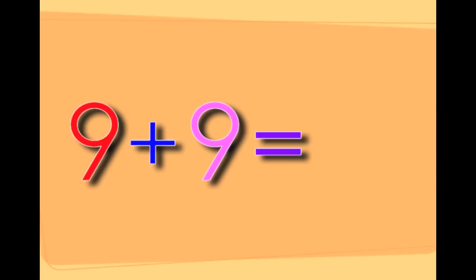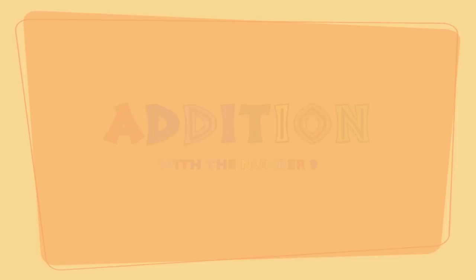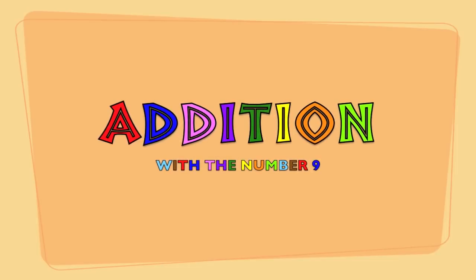Nine plus nine equals eighteen. You've just learned addition with the number nine.